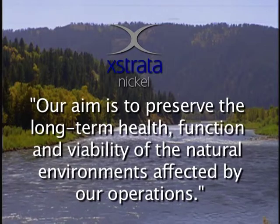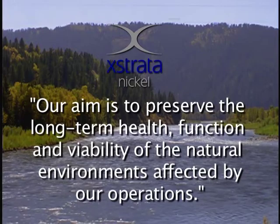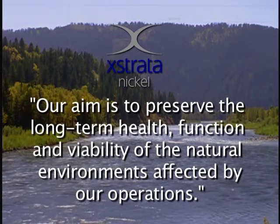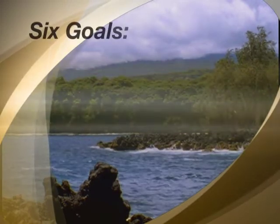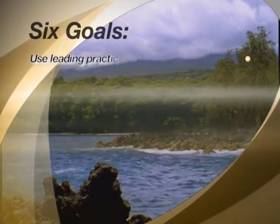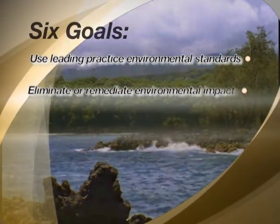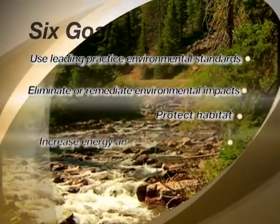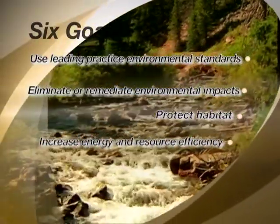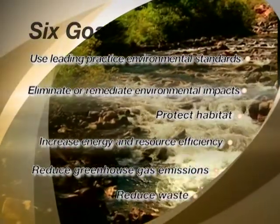Because Extrata's aim was to preserve the long-term health, function, and viability of the natural environments affected by their operations, the design of their new facility was guided by six goals: to use leading practice environmental standards; to eliminate or remediate environmental impacts; to protect habitat; to increase energy and resource efficiency; to reduce greenhouse gas emissions; and to reduce waste.